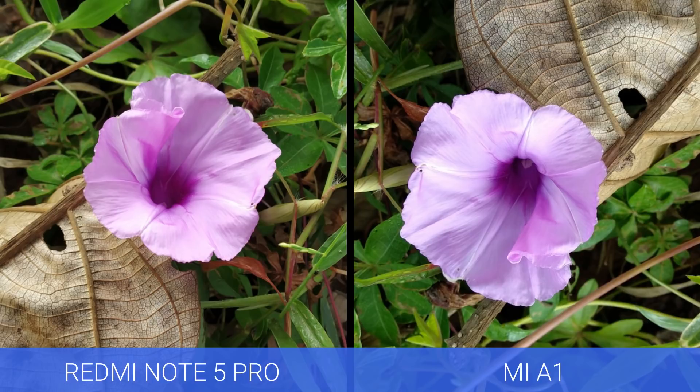Next up, let's have a look at the portrait samples. Both devices did a decent job overall. The Mi A1 has a slight advantage here again with the portrait samples, but the Redmi Note 5 Pro was also quite good in terms of portrait photography.